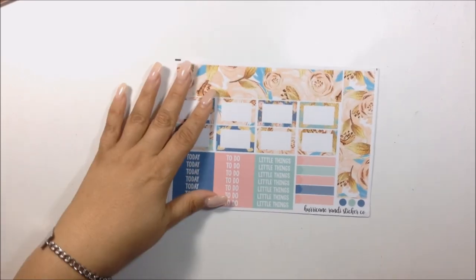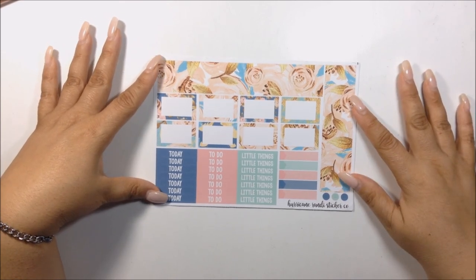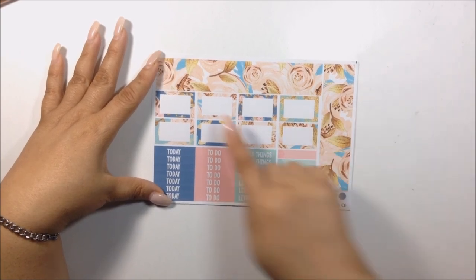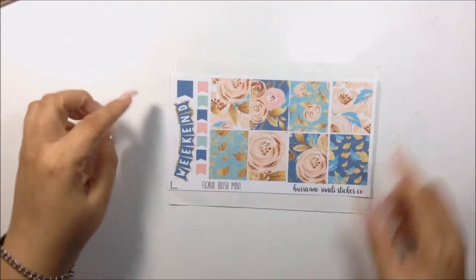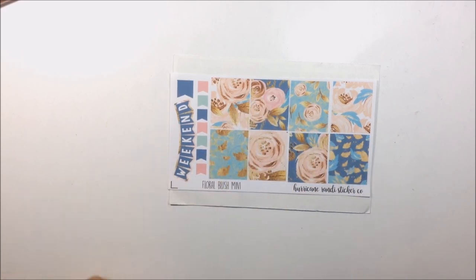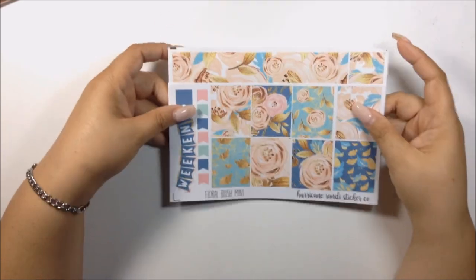Last but certainly not least — one of my favorite purchases — is this kit here: her Floral Blush mini kit. Look at how gorgeous this is! I love the peachy tones and the blue tones. You get your bottom washi, some dots, appointment boxes, half boxes, todays, to-dos, and little things. On the second sheet you get your weekend banner, flags, and eight full boxes. This gorgeous kit could definitely be used as a full kit — great for a white spread as well.